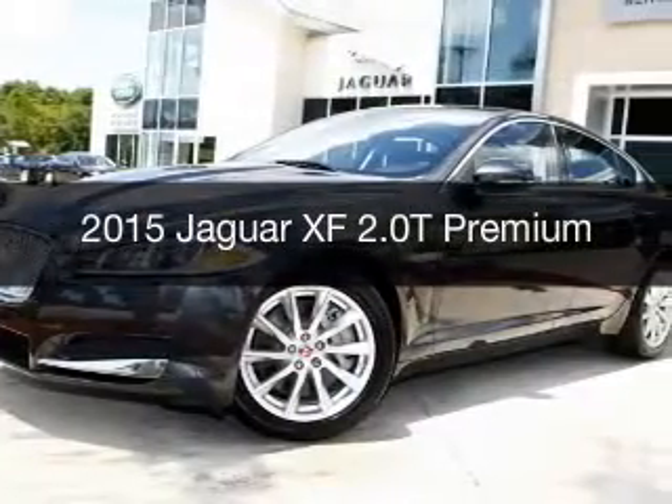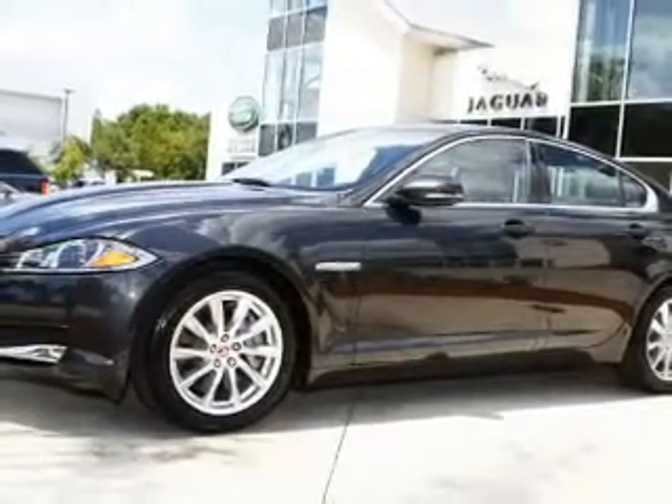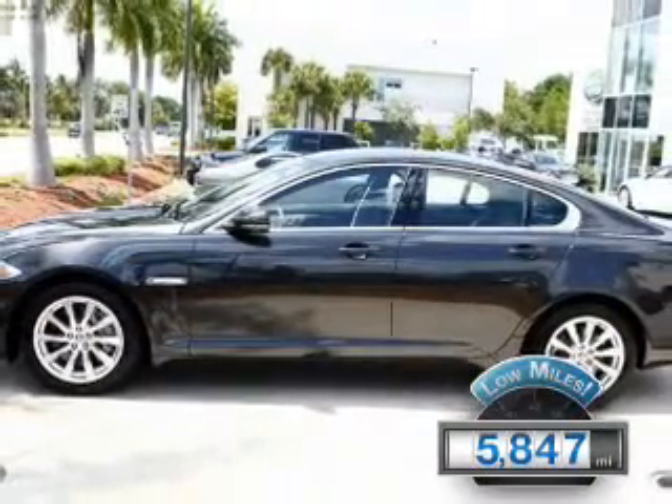This is a certified pre-owned 2015 Jaguar XF. It's powered by rear-wheel drive, a two-liter, four-cylinder engine, and an automatic transmission. With fewer than 6,000 miles, this vehicle is like new.